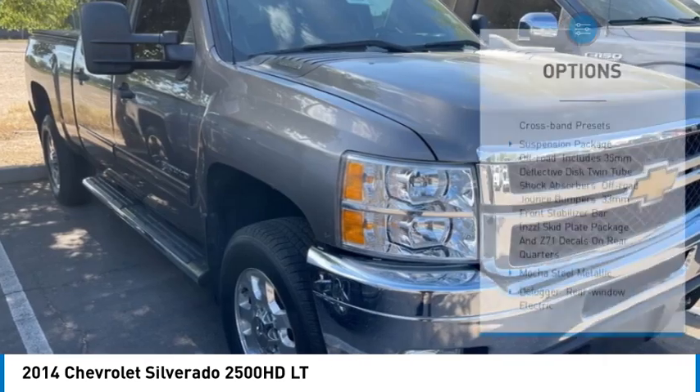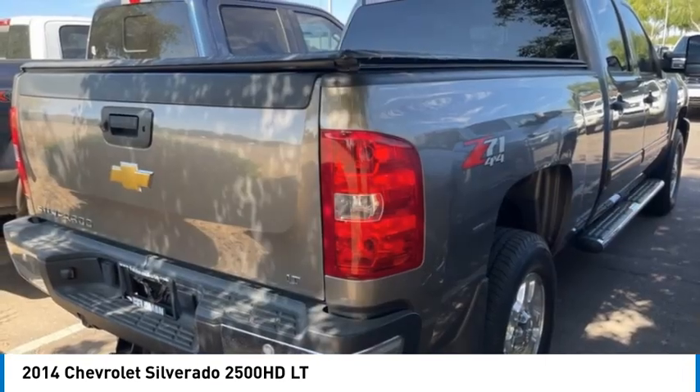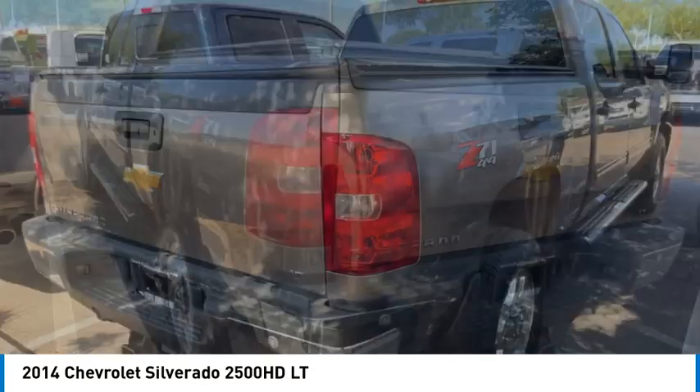tires front all season, tires rear all season, driver illuminated vanity mirror, 4-wheel disc brakes.